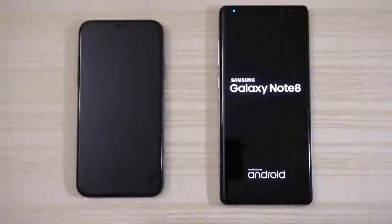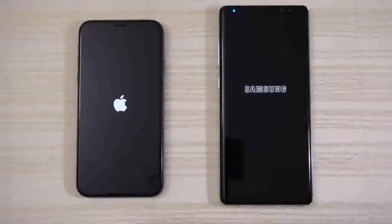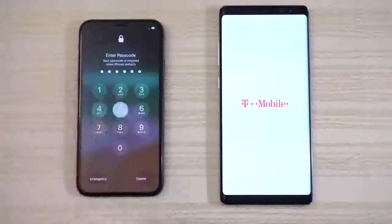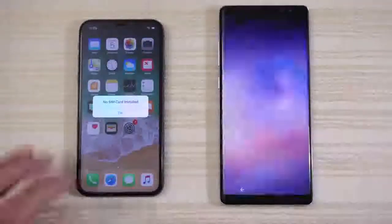Samsung versus Apple — it's your classic matchup, between the two titans of the cell phone world. We have the iPhone here booting up faster. I'll put my pattern in the Note 8, and we are in!